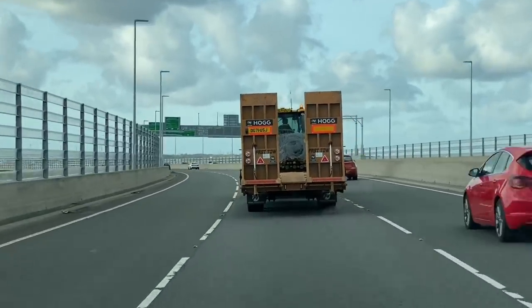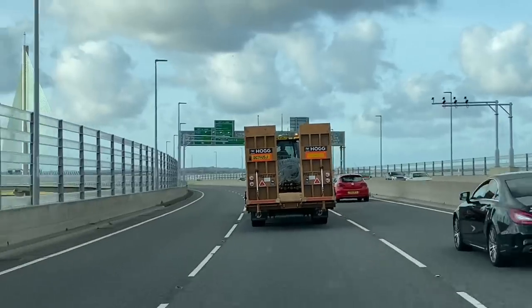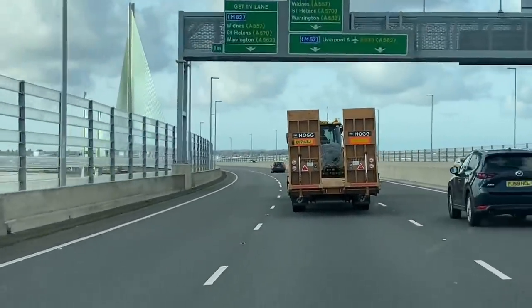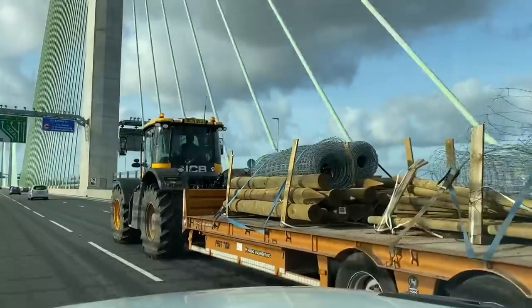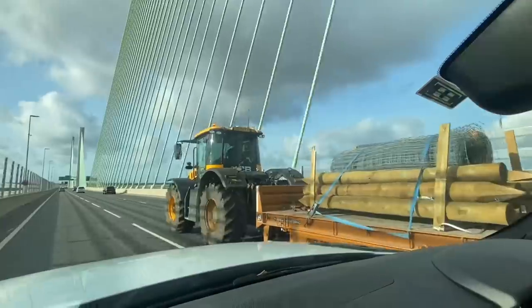Stuck behind Andrew on the way back on the new Mersey Gateway Bridge. Trying to get a nice picture for the thumbnail for the video as we go around this bend. Got a nice picture there now going past, having to sort of undertake.